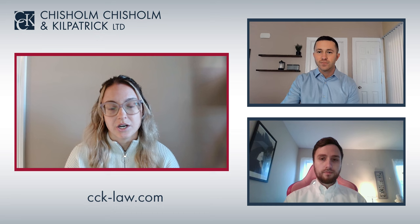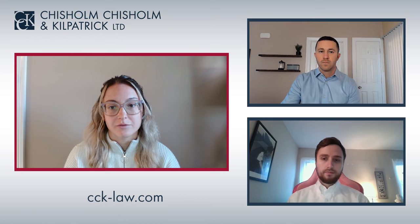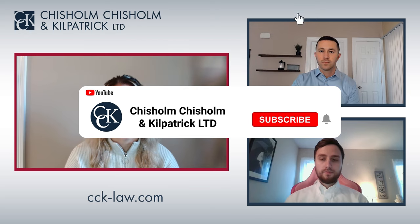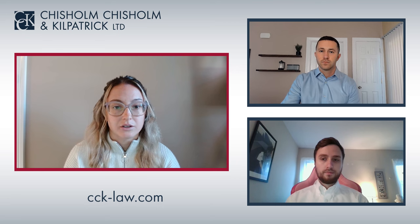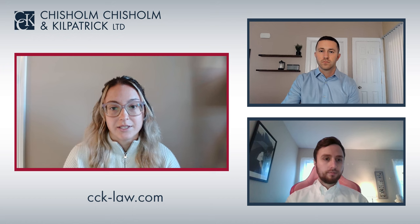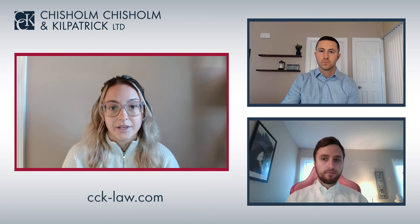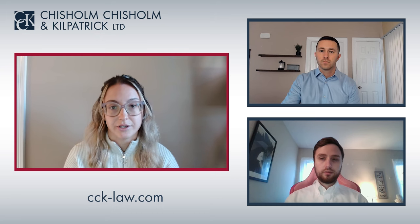We're going to talk about how records and evidence can be used to support a claim. VA requires certain documents to support all claims for disability benefits. Veterans either need to submit or give permission to VA to gather their DD-214, service treatment records, and any other medical or lay evidence related to the illness or injury. Evidence can be used to prove that the disability the veteran has is related to their time in service, secondary to a service-connected condition, or to show severity of their disability.